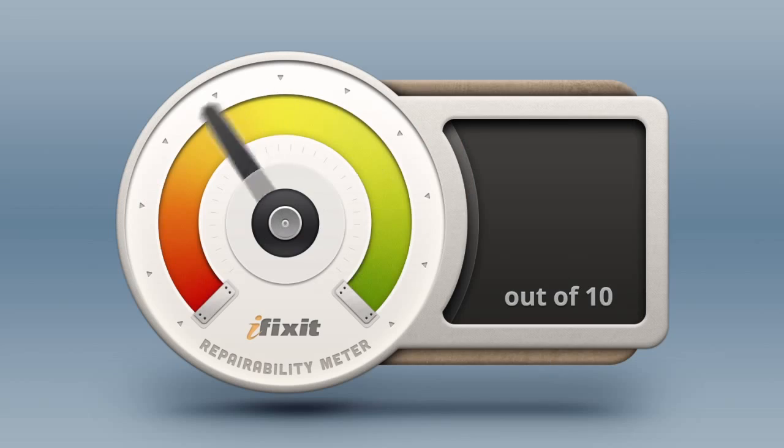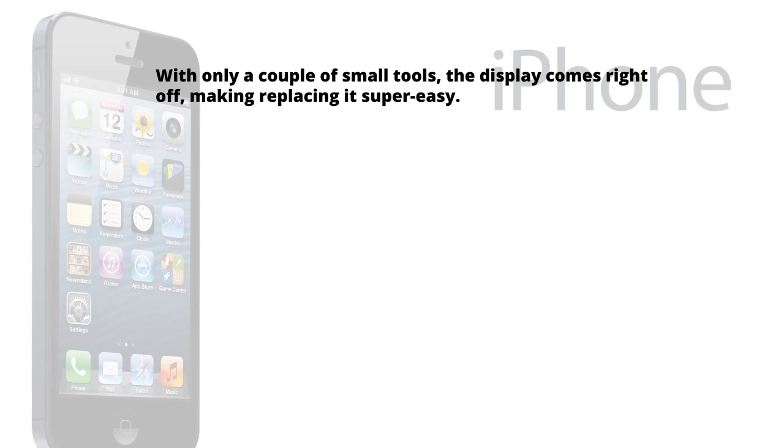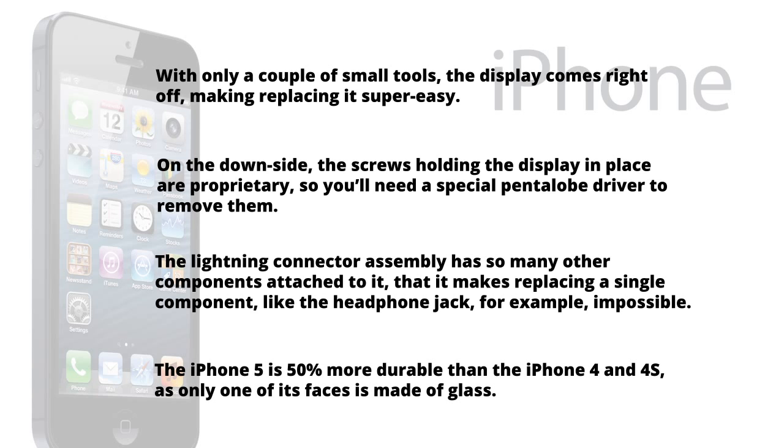With our teardown complete, it's time to answer the million-dollar question: just how repairable is the iPhone 5? Here at iFixit, we give every gadget we tear down a repairability score between 1 and 10, with 10 being the easiest to repair and 1 being the most difficult. The iPhone 5 scores a very respectable 7 out of 10. With only a couple of small tools, the display comes right off, making replacing it super easy. On the downside, the screws are proprietary pentalobe, and the lightning connector assembly has so many components attached that replacing a single part like the headphone jack is impossible. The iPhone 5 is also 50% more durable than the 4 and 4S as only one of its faces is made of glass. While it isn't a perfectly repairable device, it's a refreshing change from recent Apple devices like the iPad 3 and MacBook Pro Retina, which scored an abysmal 2 and 1 out of 10, respectively.